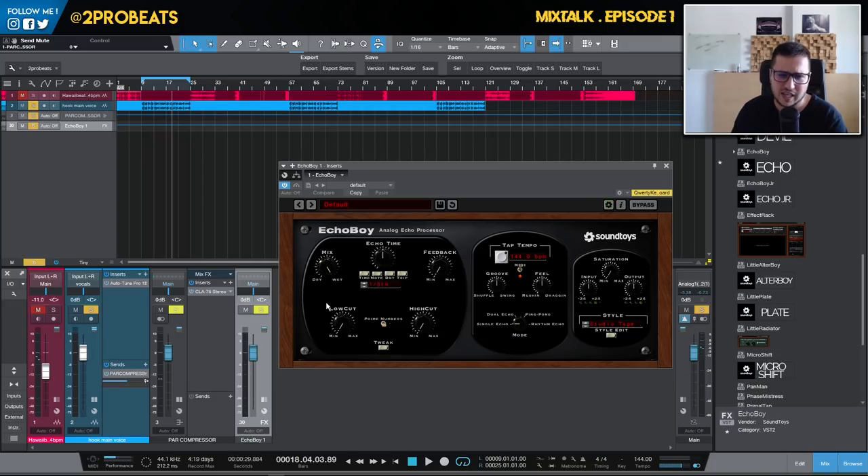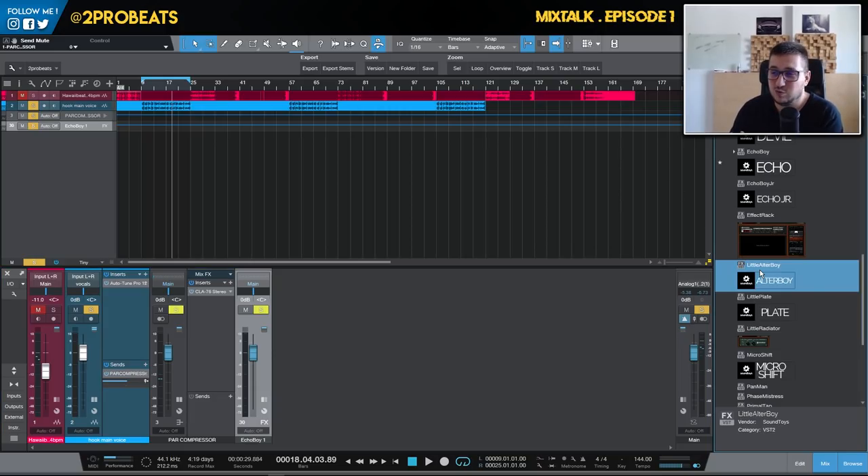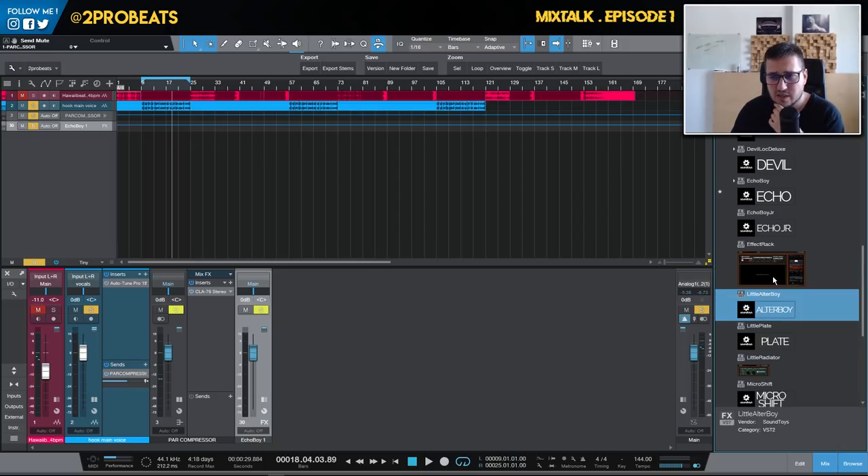EchoBoy is probably one of the most used delays in my sessions. Last year I upgraded to the full bundle for $100 — they had 50% off. They usually have sales around holidays and Black Friday. If you've collected a few plugins over the years you'll be able to upgrade for a small price during a sale. I recommend waiting for a sale and getting the plugins because they are really worth it. They are not CPU hungry, the sound is amazing, and you have a lot of control.